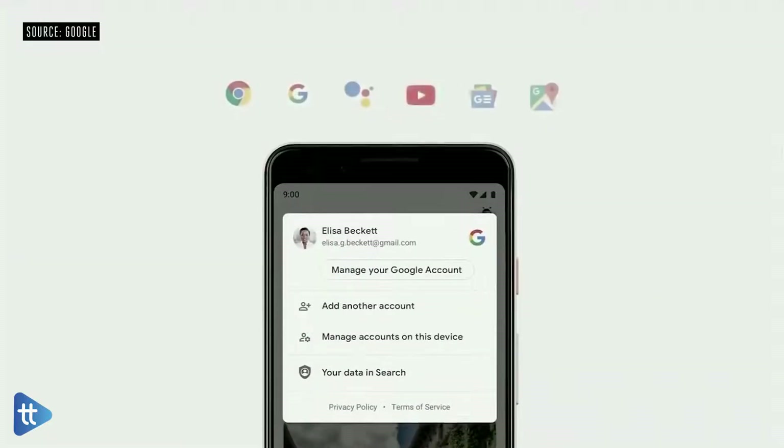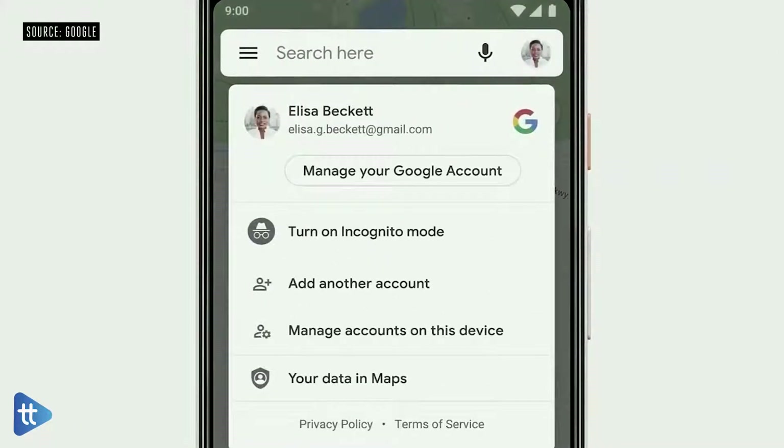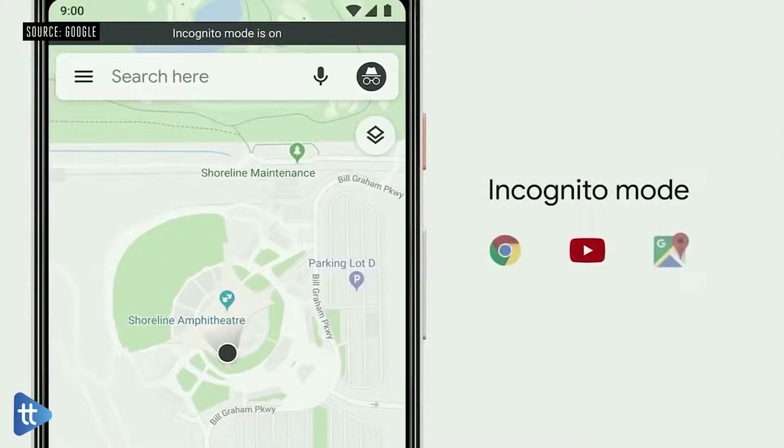One-tap access to your Google account will be coming to our major products, including Chrome, Search, Assistant, YouTube, Google News, and Maps. And speaking of Maps, if you tap on your profile photo, in addition to finding easy access to your privacy controls, you'll find a new feature: Incognito Mode. Incognito Mode has been a popular feature in Chrome since it launched, and we are bringing this to Maps. While in Incognito in Maps, your activity — like the places you search and navigate to — won't be linked to your account. Maps will soon join Chrome and YouTube with support for Incognito, and we'll be bringing it to Search as well this year.